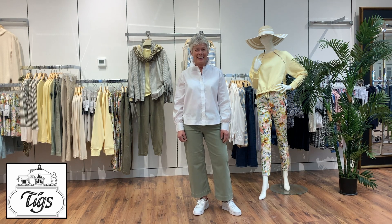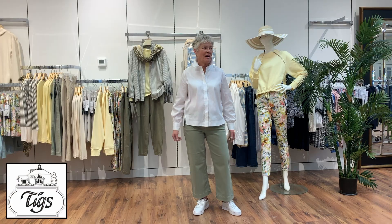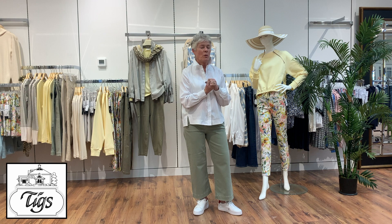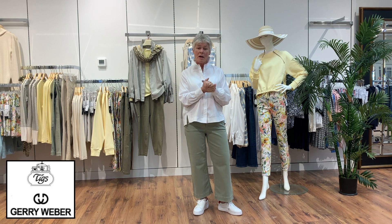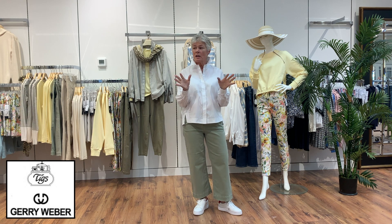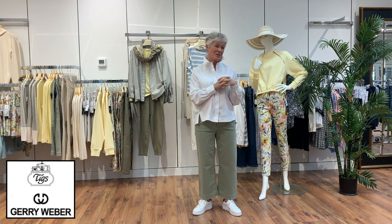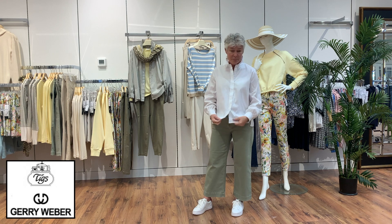Good morning everyone, it's Tuesday, minus 17 outside, but we are full of spring in here because we are getting ready for warmer weather. We are going to talk about the new Jerry Weber shipment that just arrived yesterday. It's a small collection but it's lovely to see summer and spring colors, nice and fresh to make you happy. So we are going to start with what I have on.